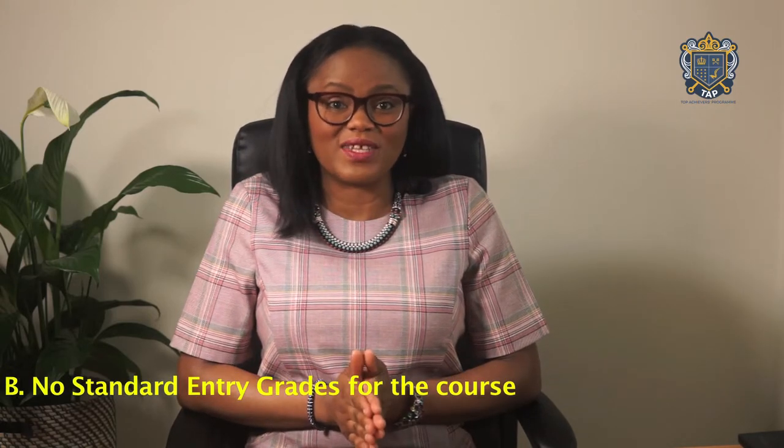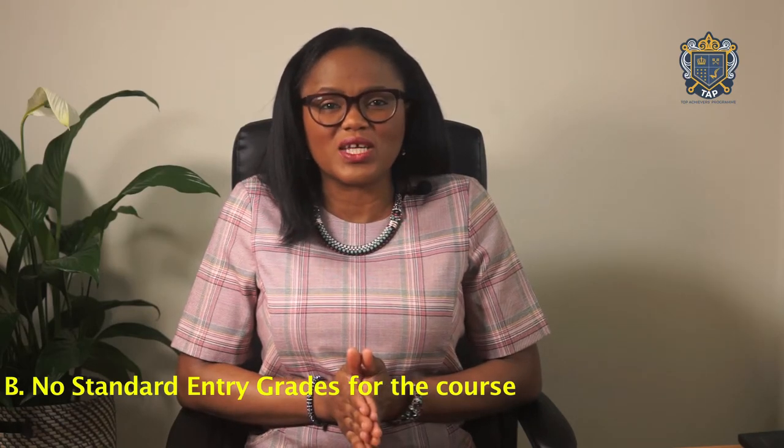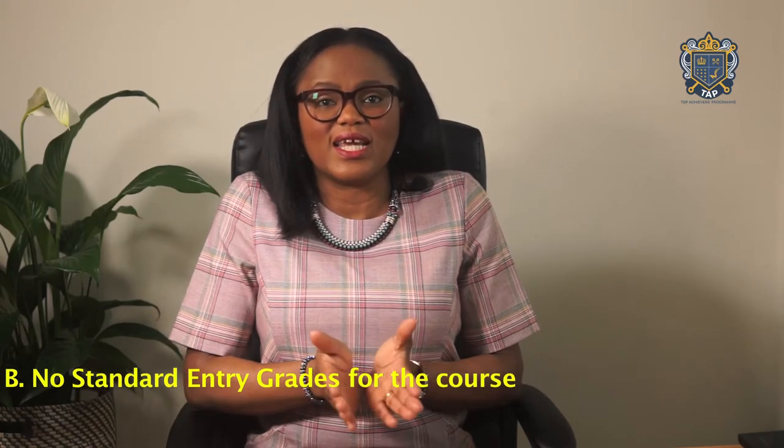The other scenario for foundation degrees is where a student does not have, or is not predicted to have, the grades required for standard entry to a course. For example, those who wish to study a course which has a standard entry requirement of AAA, but who have achieved or are predicted to achieve BBB at A level.